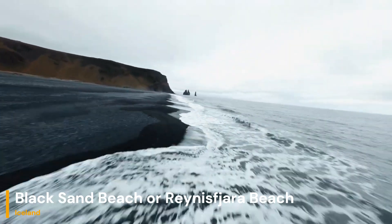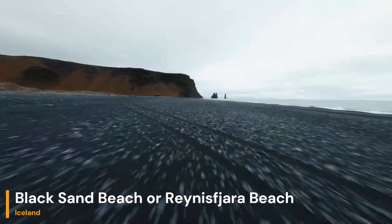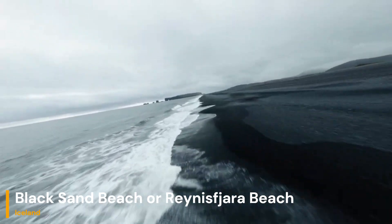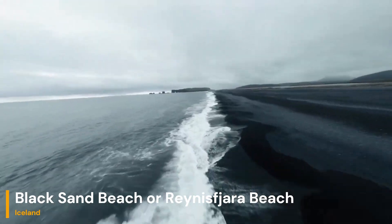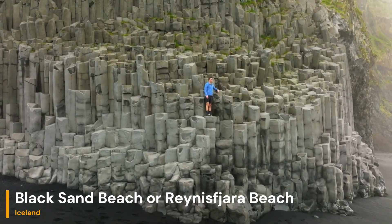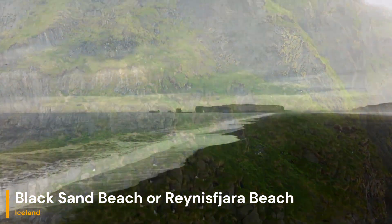On the other hand, we have Riyanistra Beach, located not far from Black Sand Beach. Riyanistra is renowned for its black sand as well, but what sets it apart are the mesmerizing basalt columns and the famous Riyanistranger sea stacks. These sea stacks are like sentinels rising dramatically from the North Atlantic Ocean. As you explore Riyanistra, you'll also encounter tales of folklore, adding an extra layer of intrigue to this already captivating location.